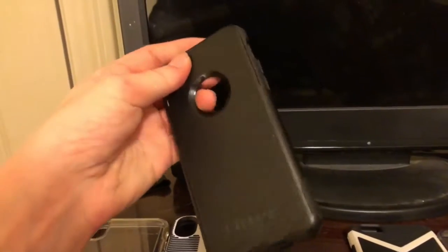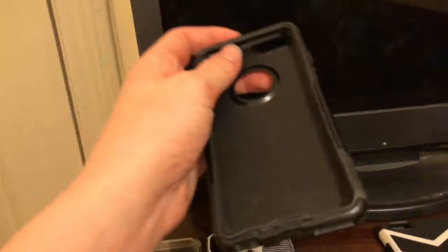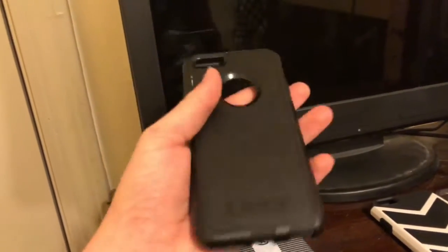Then we have this iPhone 6 OtterBox Defender case, which would normally cost $35, but I got it on a $20 discount, so this cost me $15 on Amazon.